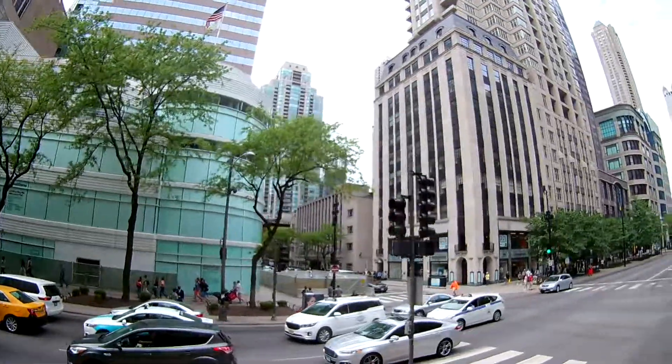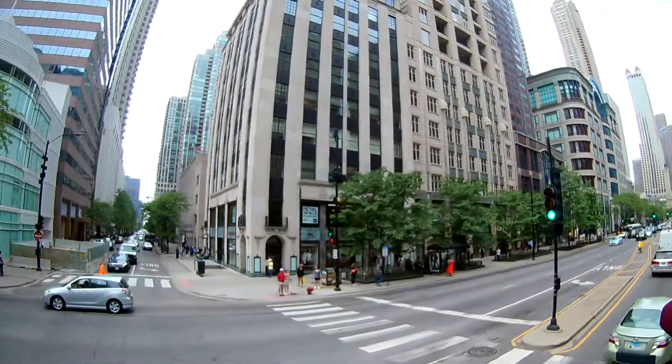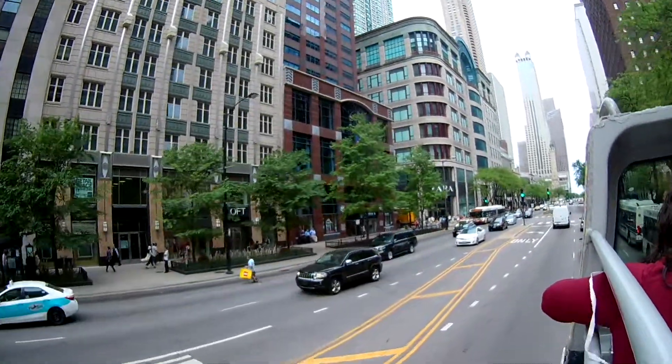If you're a Chicago Cubs fan, on the right side you have the Cubs store — Cubs Steve's store — and the Nike store also on the right side.